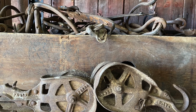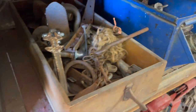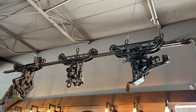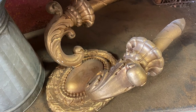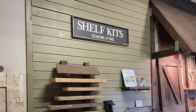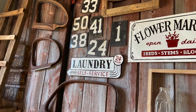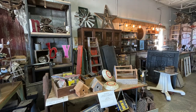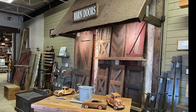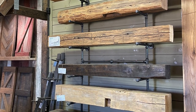It was so much fun looking through all of the treasures. Reclaimed Michigan also makes custom pieces including barn doors, and I love that they have everything on display for you to see — all of the stain colors and all of the possibilities.